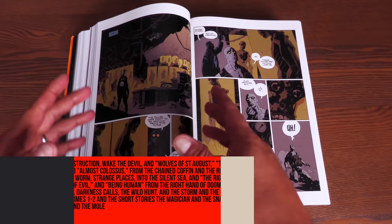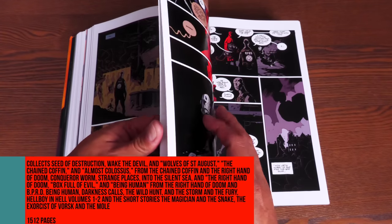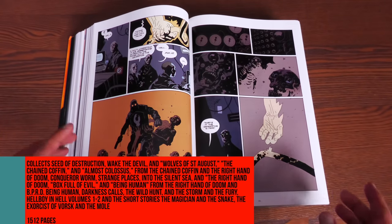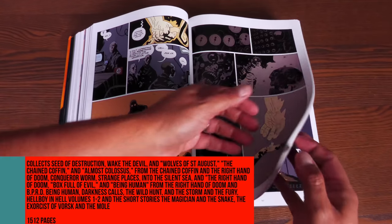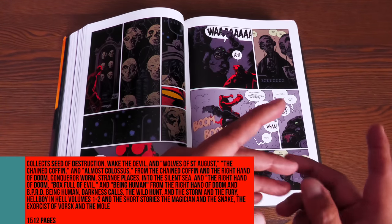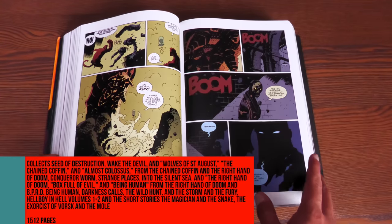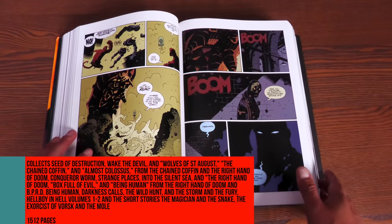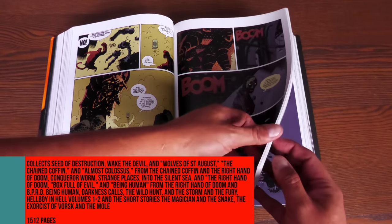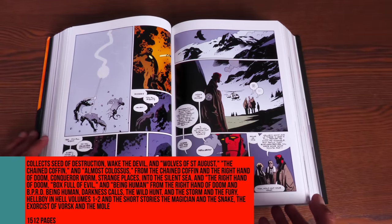You have Seed of Destruction, Wake the Devil, Wolves of St. August, The Chained Coffin, Almost Colossus, The Right Hand of Doom, Conquer Worms, Strange Places, Into the Silent Sea — one of my favorite stories — The Right Hand of Doom, Box Full of Evil, Being Human, Darkness Calls, The Wild Hunt, The Storm, and The Fury. It does contain a couple of short stories that are very important, towards the back. It's got all the Hellboy in Hell, and the two short stories collected in the back are The Magician and the Snake and The Exorcist of Borsk, as well as The Mole.